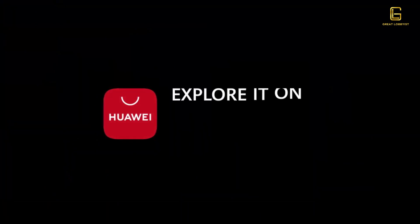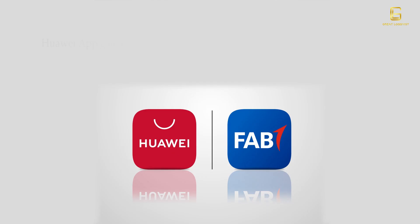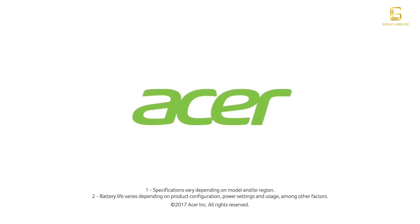Huawei AppGallery, which has been growing over the last few months, now has First Abu Dhabi Bank listed on there as well. All Huawei users can now manage their First Abu Dhabi Bank financial transactions on their Huawei devices.